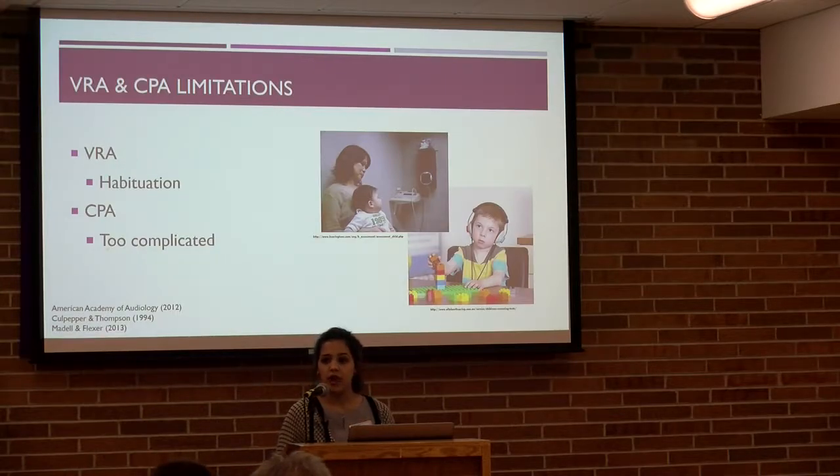What happens oftentimes is that children get rescheduled for another hearing evaluation, which is inconvenient for the family and the audiologist, but it can also delay the identification and treatment of hearing loss, which can have detrimental effects on the child's development. When no reliable results can be obtained from VRA and/or CPA, a sedated ABR is typically recommended. So there's a need for a more age-appropriate method for testing these kids.